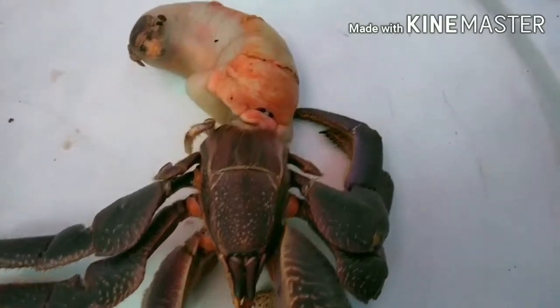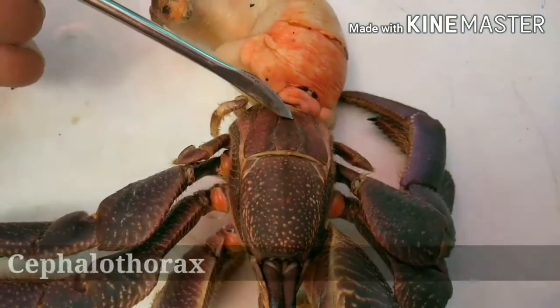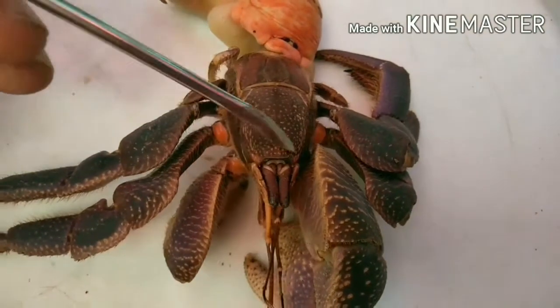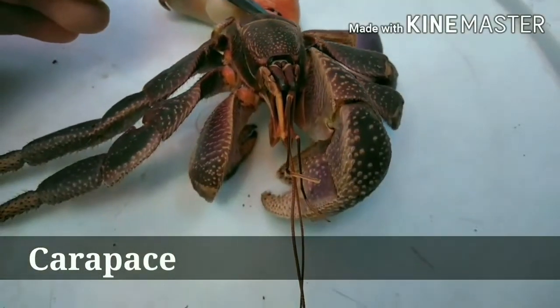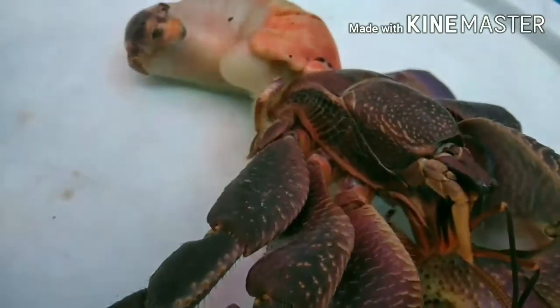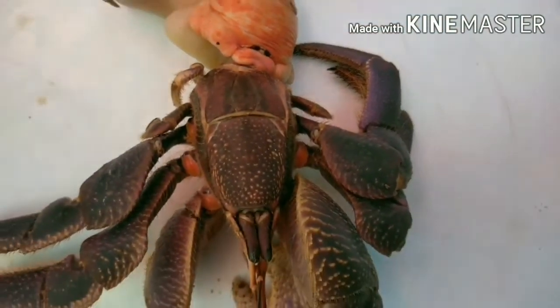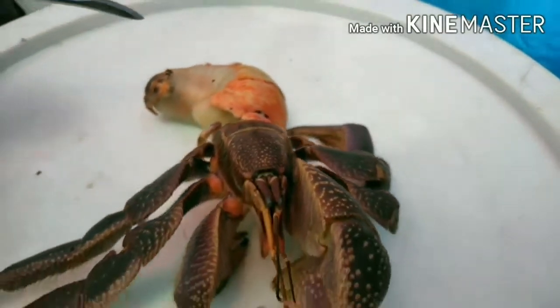Next, we have the cephalothorax, which is comprised of the head and the thorax of the hermit crab. The cephalothorax is covered by a hard protective chitinous carapace. The cephalothorax houses the heart, the ostium, the esophagus, the optic and cephalic arteries, the anterior midgut cecum, the ganglia, and other vital organs.